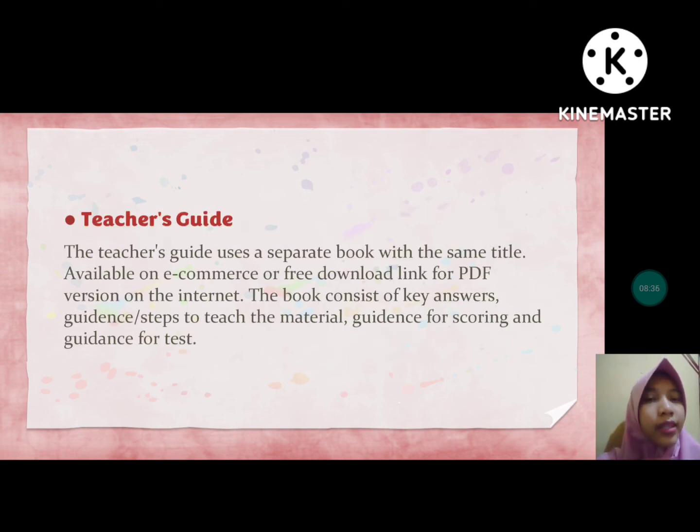For teacher's guide, this book has a teacher's guide. There is both a student book and a teacher's book. The teacher's guide uses a separate book with the same title, available on e-commerce or as a free PDF download on the internet. The book consists of key answers, guidance and steps to teach the material, guidance for scoring, and guidance for tests.